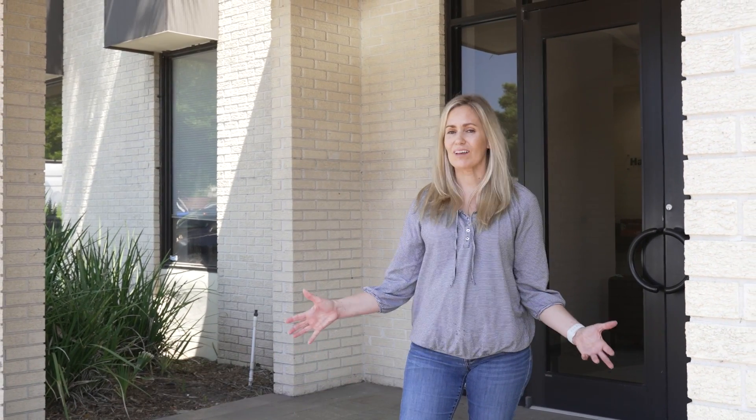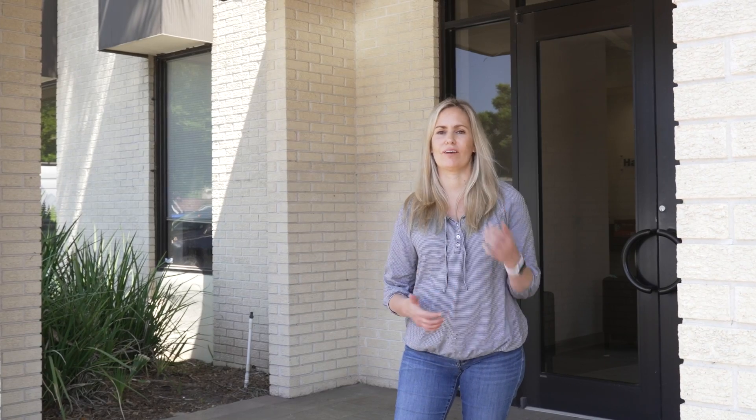Hey guys, Christy here, COO of DPC Technology. We're super excited because we're doing a renovation of our office. This week we're gonna be doing demo and we want to include you guys in the whole process.